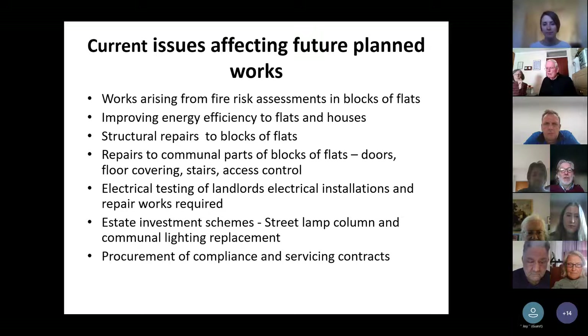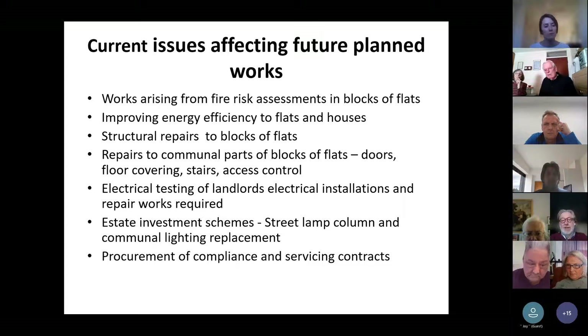We have a cycle of electrical testing to landlord electrical installations in blocks — probably lighting, emergency lighting, door access systems, television amplifiers and various other bits of equipment. Some of these are getting older and we need to start replacing wiring. We also have a proactive programme of estate investment schemes — the council has invested £5 million over a five-year period for improvements around the estates, particularly street lamp columns and communal lighting. We also need to select a new contractor for some of this work.